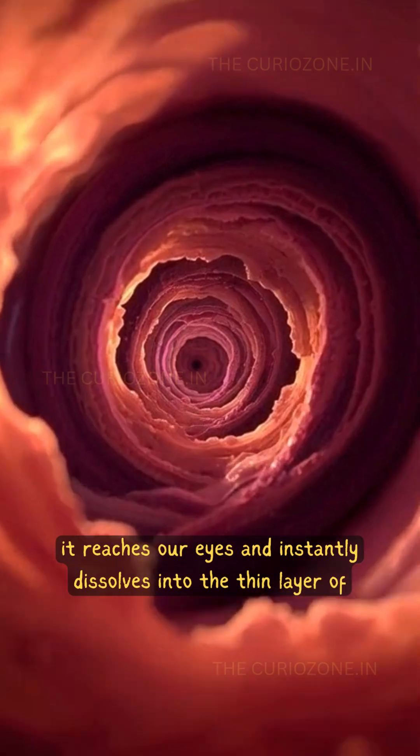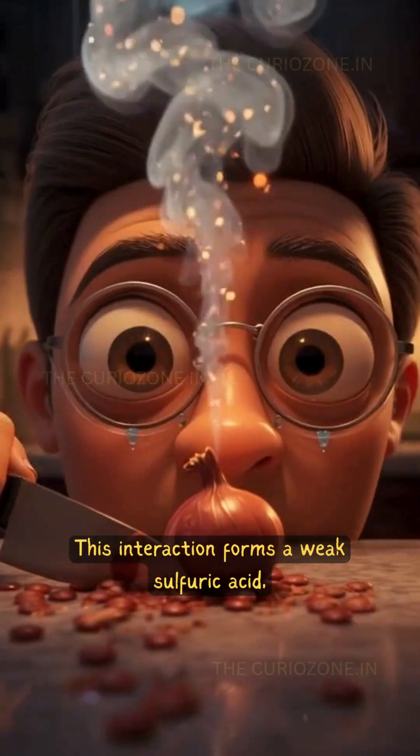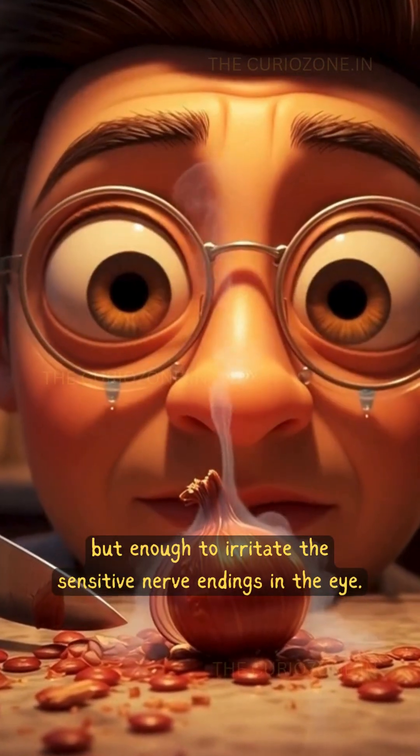As the gas rises, it reaches our eyes and instantly dissolves into the thin layer of moisture that naturally coats them. This interaction forms a weak sulfuric acid — not dangerous, but enough to irritate the sensitive nerve endings in the eye.